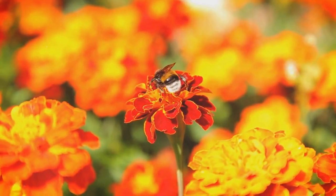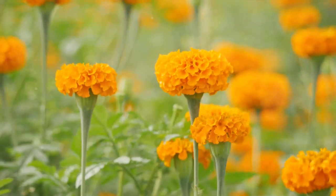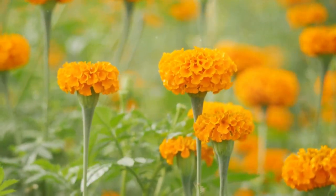At number 3, we have marigolds and melons. This dynamic duo enhances pollination and controls pests. This pairing not only looks good, but also works hard in your garden.